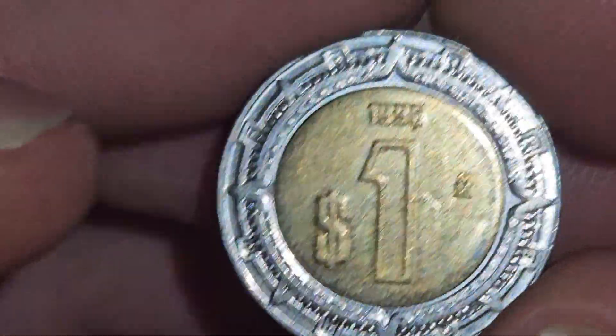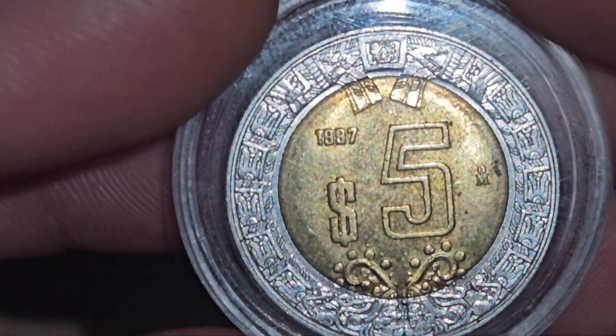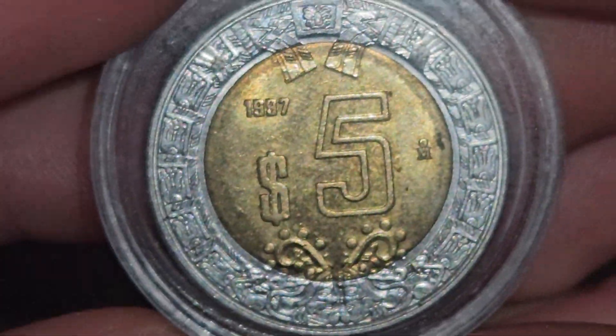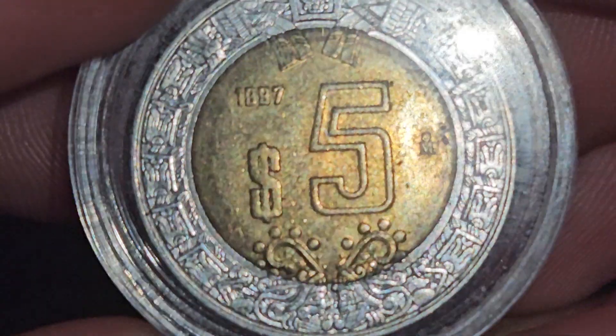I've never seen these before. I have a few Mexican coins, but I have never seen these. The big one is the same design but it's a five. This one here is 1997, and the same awesome design goes the entire way around it.